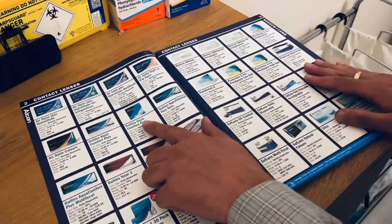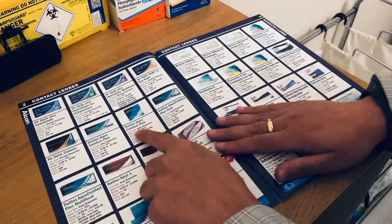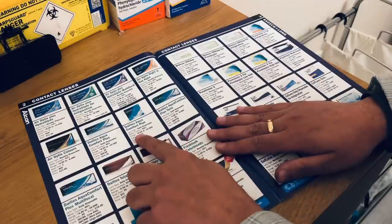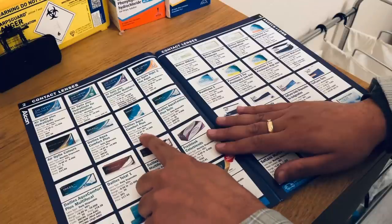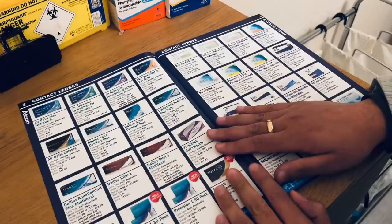We have a daily disposable here — this is the Dailies AquaComfort Plus, a daily disposable with 69% water content. It has quite a large power range: plus 8 all the way to minus 15 diopters — quite a broad range. The cost is £31.71 and you get 90 lenses in a pack, which would last you three months.